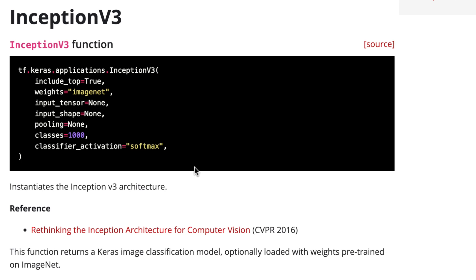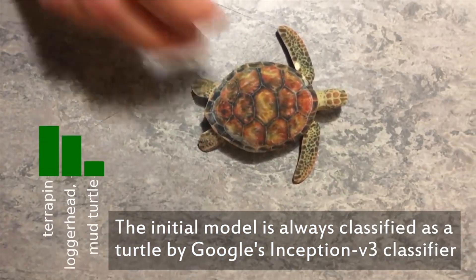Different classification systems will have different training data and different accuracies. So now let's pick this thing up and see what happens when we show all the different angles. It's still a turtle, still a turtle — then the finger shows up all of a sudden and it's still a turtle. And then — it's a thundersnack. I don't even know what that is. Is that like a slug? What do you think a thundersnack even is? That's a pretty big jump — a thundersnack, a slug, or a ring neck snake.